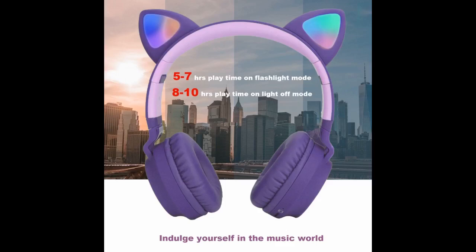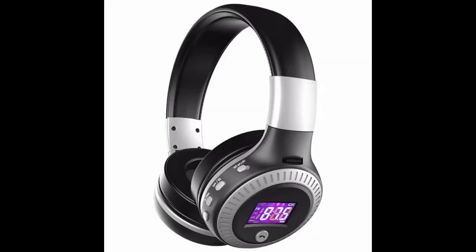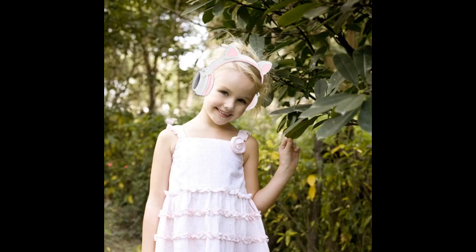Well made — does not feel like it was made with cheap plastic like some other kids' headphones. Lights up nicely. My 10-year-old likes them. It was for my granddaughter and she loved them. My daughter loves them too — and a good deal.